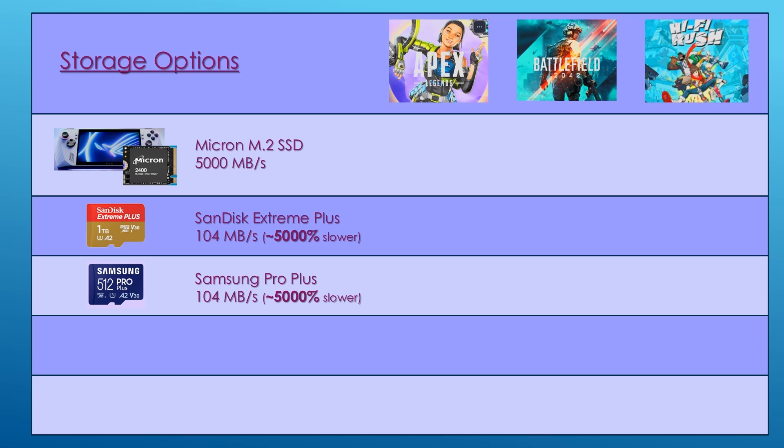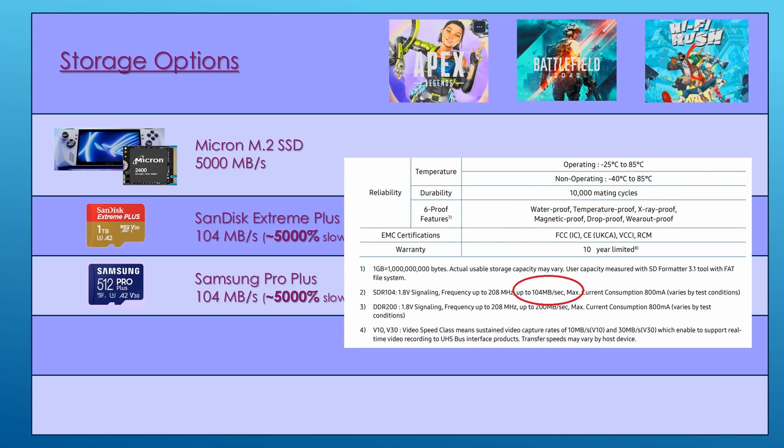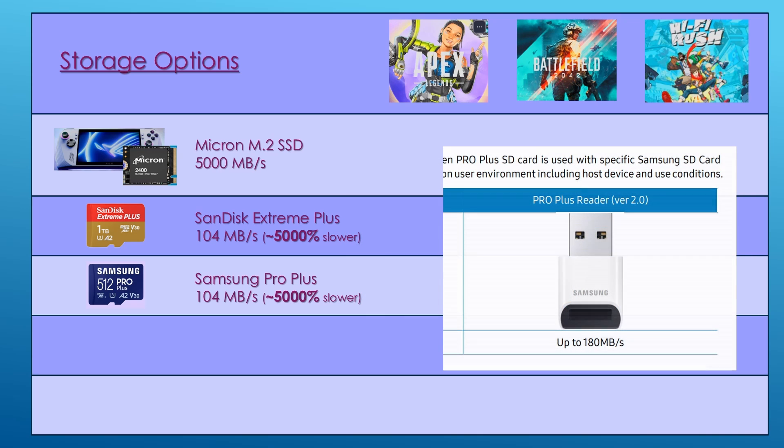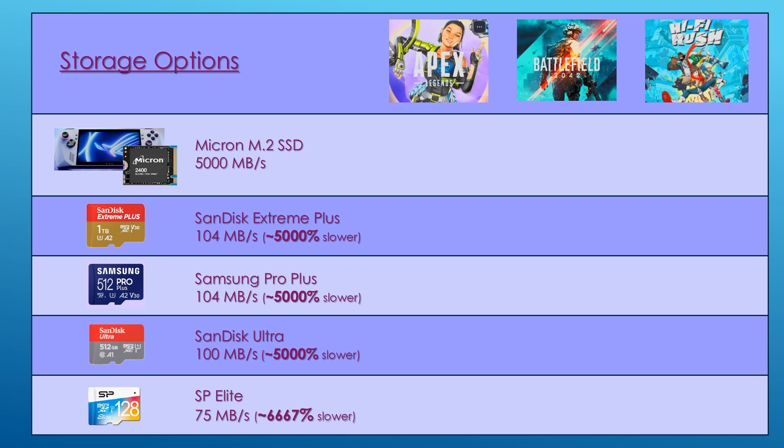The Samsung Pro Plus V30 A2 card supports a read speed of 180 megabytes per second and a UHS-1 bus speed of 104 megabytes per second. Again, reaching 180 megabytes per second requires a special Samsung card reader, so without it, it supports 104 megabytes per second — approximately 5,000% slower than the SSD. For even cheaper options, I tested the SanDisk Ultra UHS-1 C10 U1 A1 at 100 megabytes per second and the SP Elite UHS-1 C10 U1 at 75 megabytes per second.